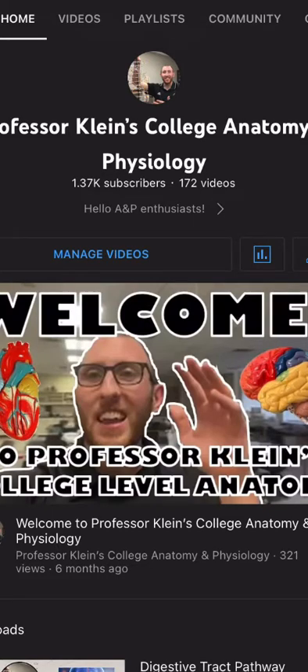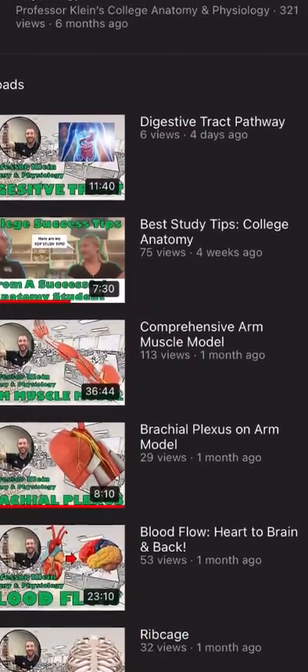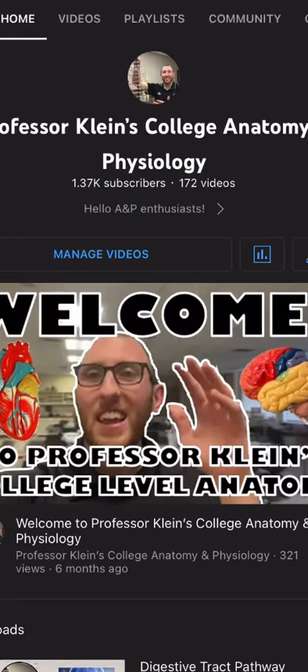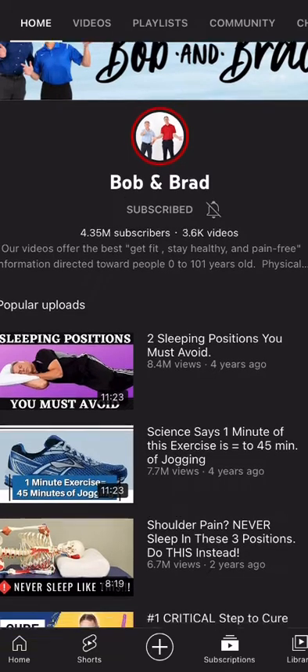Hey everybody, Professor Klein here to bring you a video on the best YouTube channels for learning anatomy clinically. This video is focused on other people's channels, so let's get started.